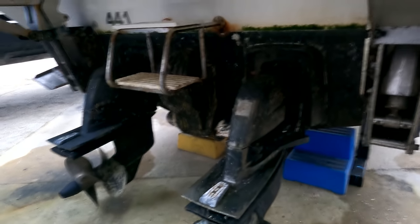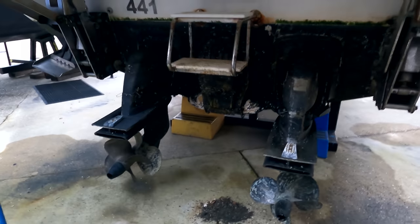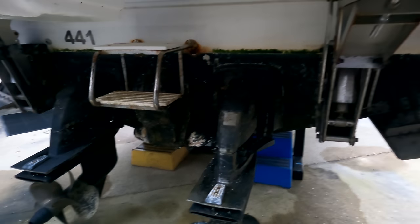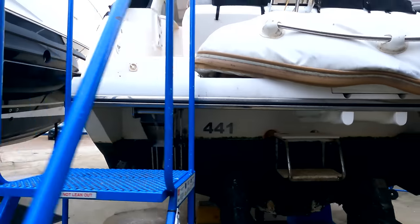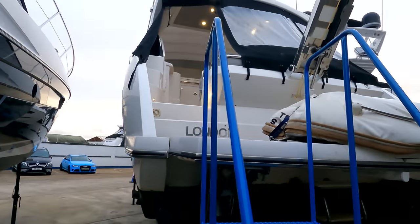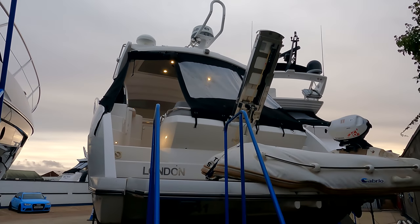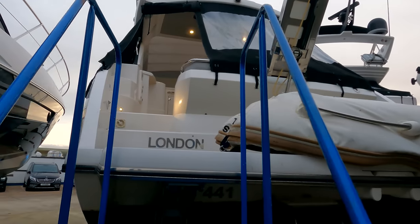We're on Volvo stern drives. You'll notice there isn't a tie bar between the drives as she's got the optional joystick system, and we've also got a stern thruster fitted here as well. So from a manoeuvring point of view it's complete overkill for a boat of this size, making berthing an absolute doddle — nice to have. This would have been a high spec boat, probably around £420,000 new back in 2013.